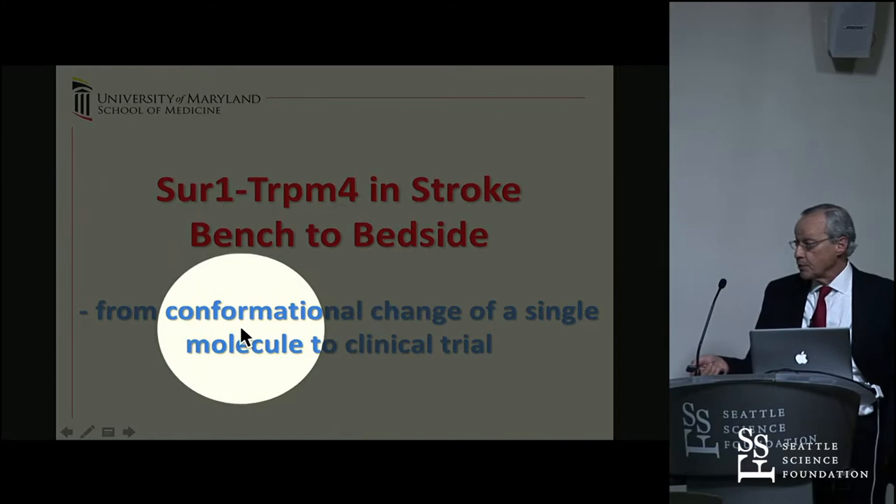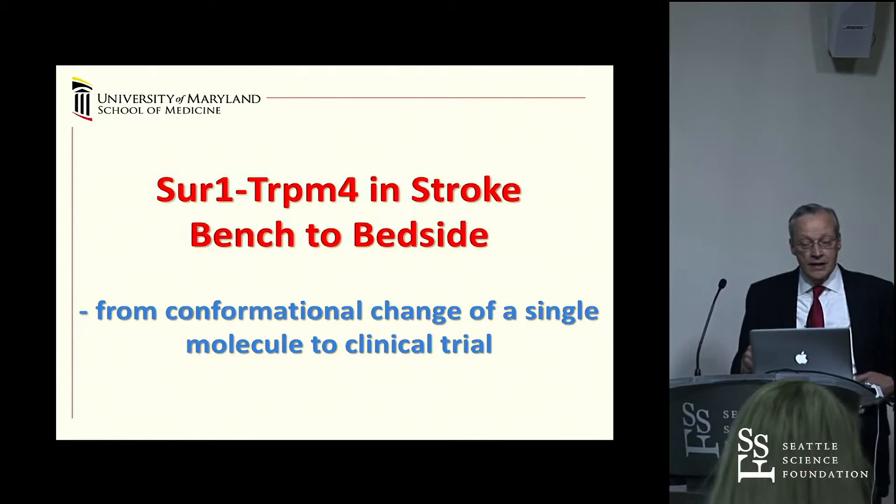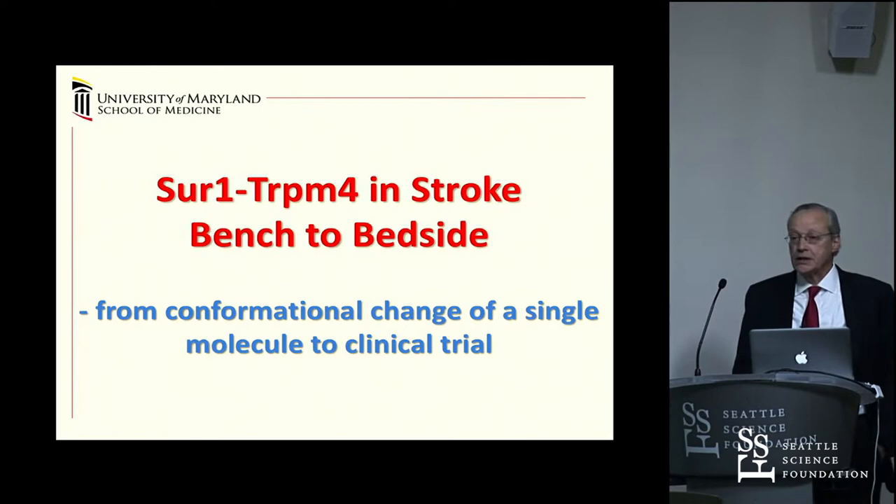Conformational change in patch clamp experiments means that one molecule is being studied electrophysiologically, and when that molecule undergoes a conformational change, the channel opens or closes—that was the original discovery. So we've gone from a conformational change in a single molecule all the way to clinical trials.